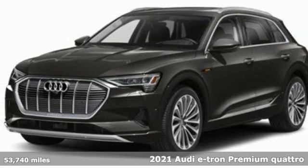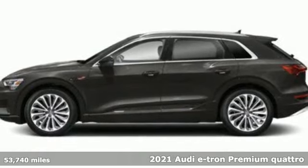It's a 2021 Audi e-tron. Audi doesn't follow trends, it sets them.